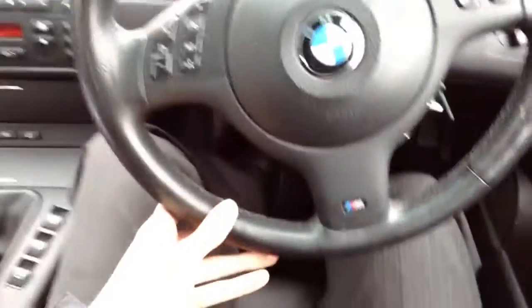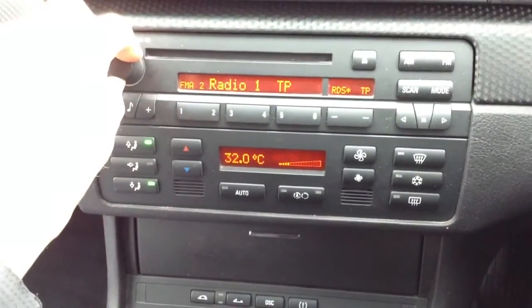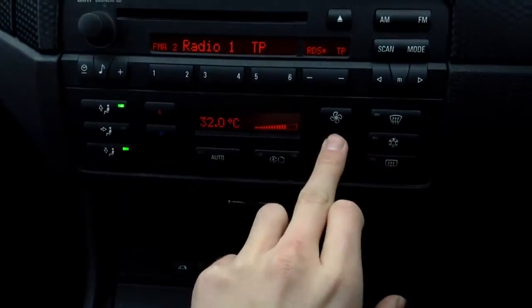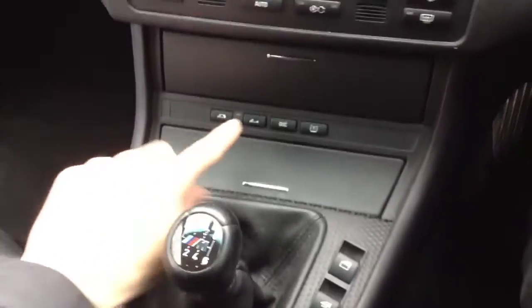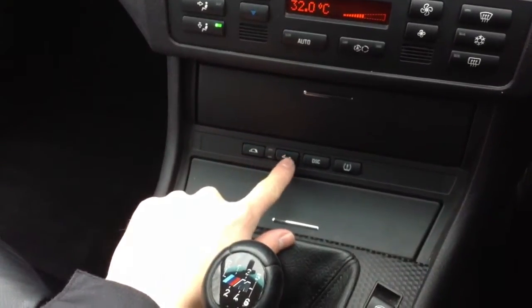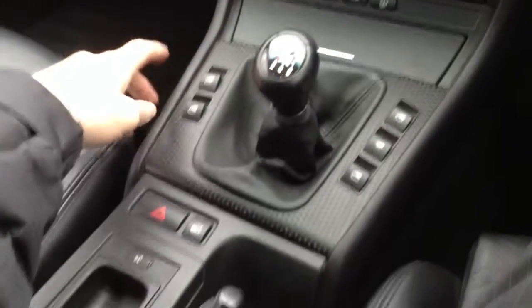Multifunction steering wheel — not in bad condition at all. CD and radio. The air conditioning is functioning very well with no issues with the blowers. The air conditioning light indicates it's on and off. Manual transmission. I have put the roof down — it works perfectly fine with no issues at all, and that's in good working order. All the windows work perfectly fine as well.